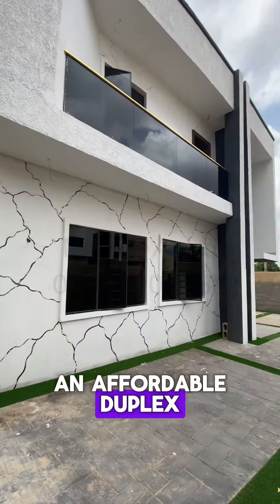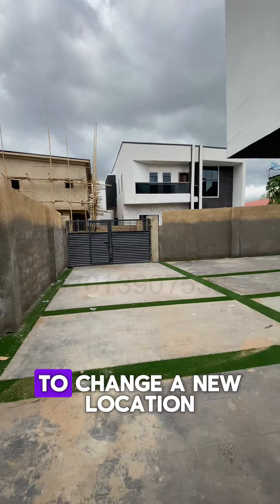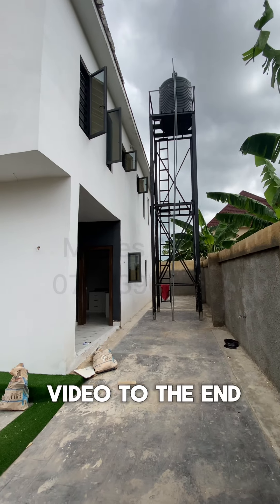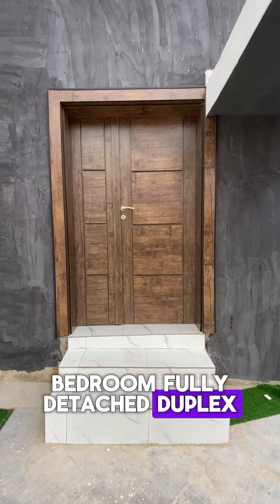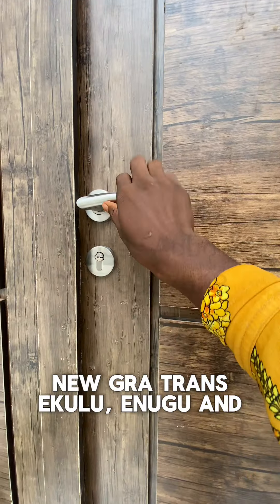Are you looking for an affordable duplex right here in the city of Enugu? Maybe you want to relocate or change to a new location — then watch this video to the end. This is a four-bedroom fully detached duplex with one room inbuilt BQ, located in Trans Ekulu, a classic area of Enugu.